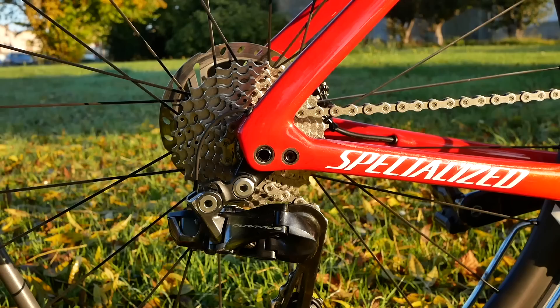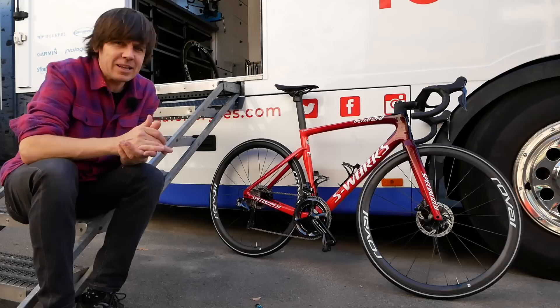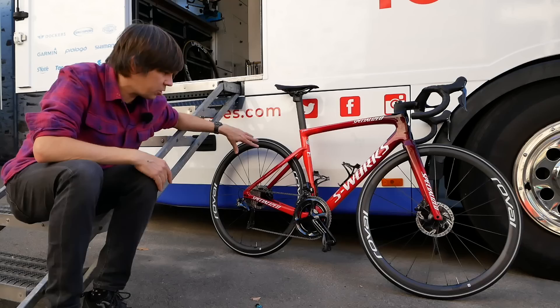You'll notice there is no 12-speed Dura-Ace or Ultegra, because like anybody who's tried to build a bike over the past couple of months, getting parts is a little bit tough — even for pro teams. This is actually one of the training bikes, and if you look closely there might be a few scuffs on there, but this is pretty much exactly the same as what they'll be using throughout the season.